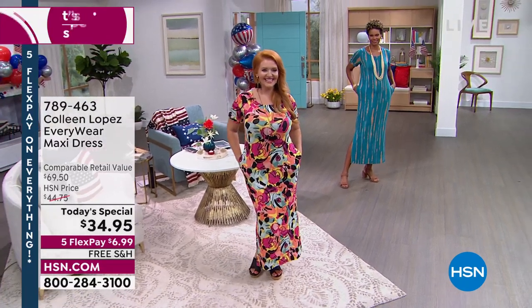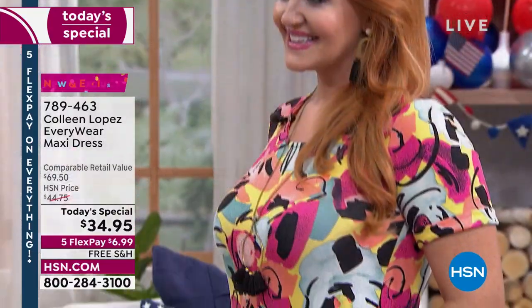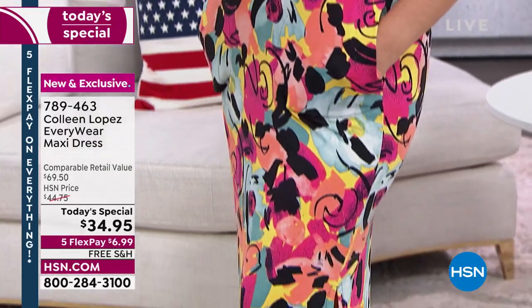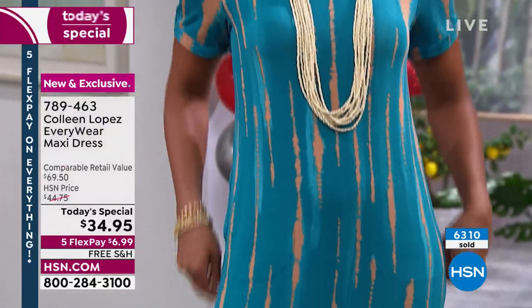Okay, here we go! If you couldn't get in last hour, check this out — over 6,200 people have already ordered our beautiful today's special, the Everywhere Maxi Dress. We have petites for the very first time, which means if you are 5'4" and under you may want to go with the petite — that is a 49-inch length on the dress — and if you are ordering the regular length, that comes in at 53 inches.